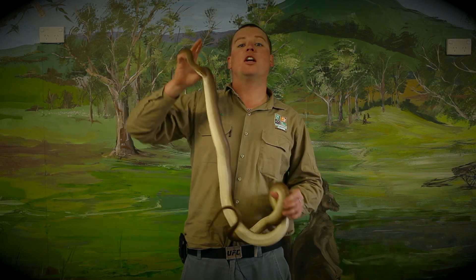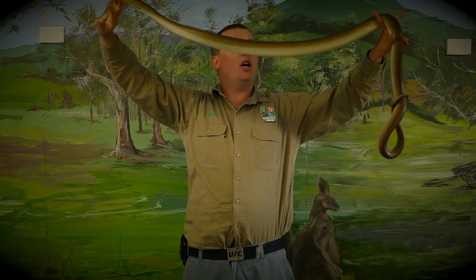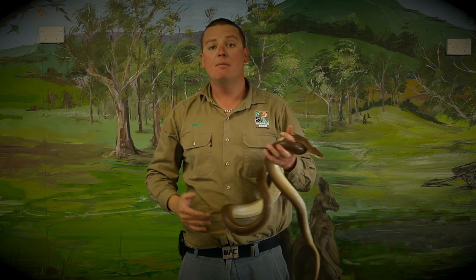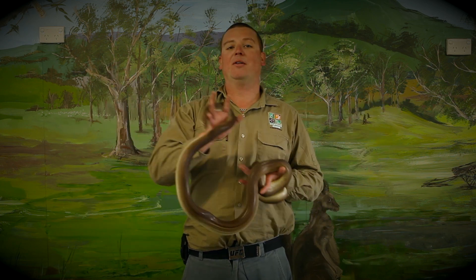That's all the animals I have to show you guys today. I'll hang around for the next 20 minutes or so. If you guys want to come up, have a pat at the snake or even get your photo taken with it, you're welcome to. I hope you have a great day today and enjoy your day at Oakvale. Thanks for listening and we'll see you a bit later on.